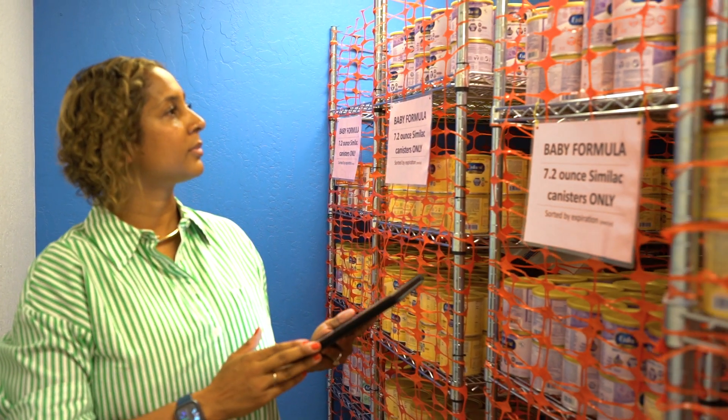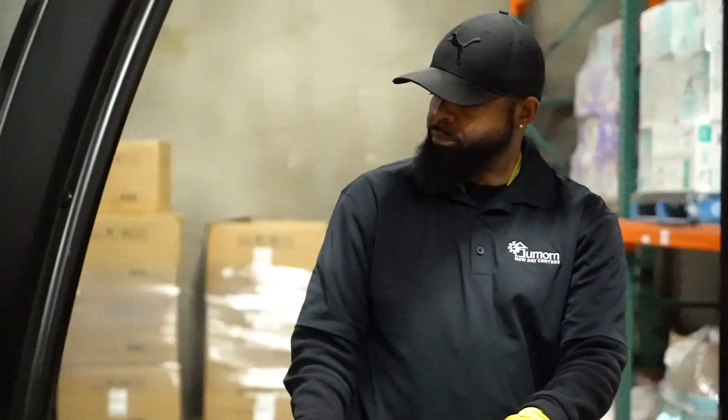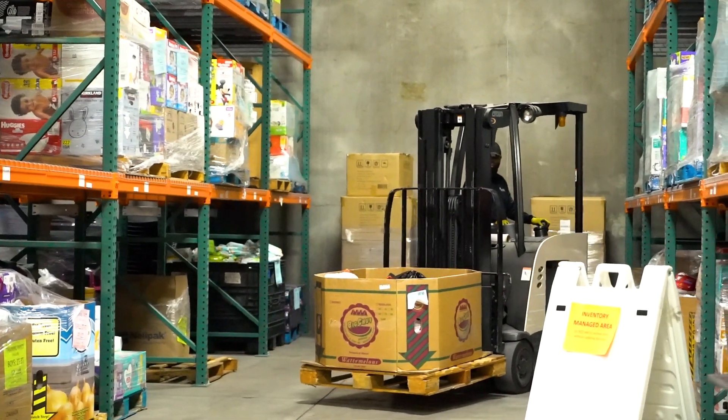UMOM currently operates a homegrown training program where participants in any of our shelter or housing programs can go through a six-week culinary training program. We are hoping with this warehouse space to evolve that to include a warehouse track where folks can come in, get forklift certified, and learn to operate within a warehouse environment — jobs that we know are paying livable wages for our families and single women. We really hope to launch this next iteration of the homegrown program to include warehouse and distribution.